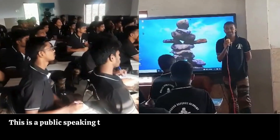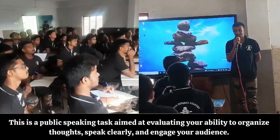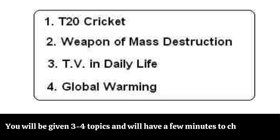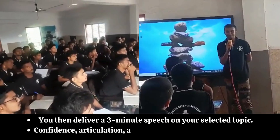Six: Lecture (IT). This is a public speaking task aimed at evaluating your ability to organize thoughts, speak clearly, and engage your audience. You will be given three to four topics and will have a few minutes to choose one. You then deliver a three-minute speech on your selected topic. Confidence, articulation, and content clarity are crucial here.